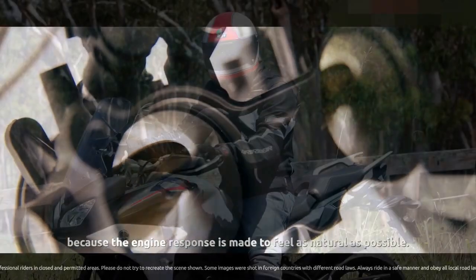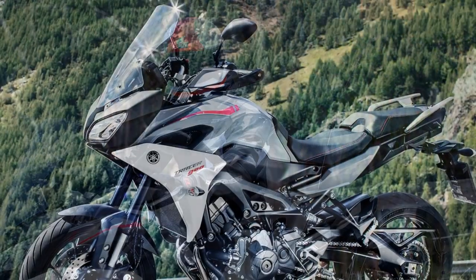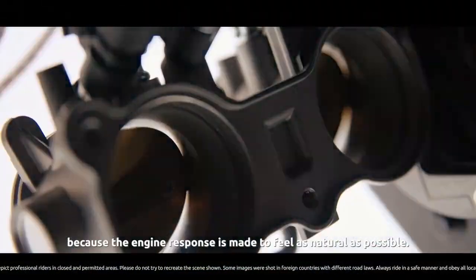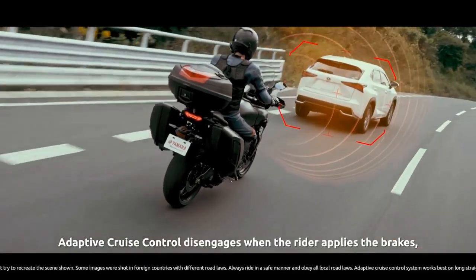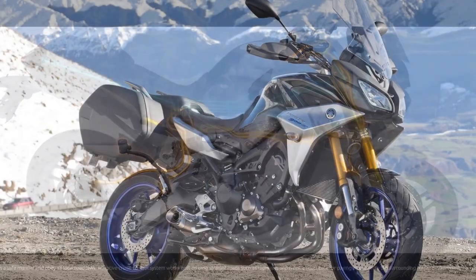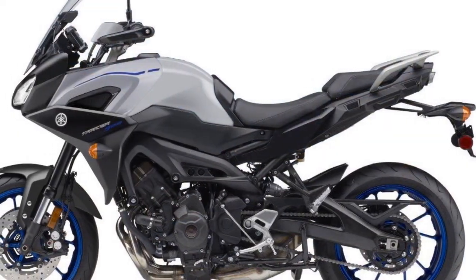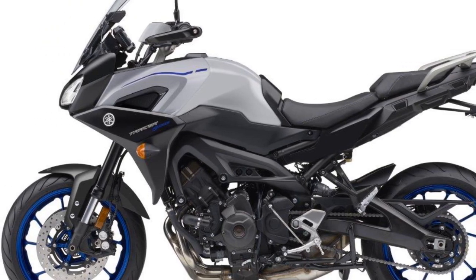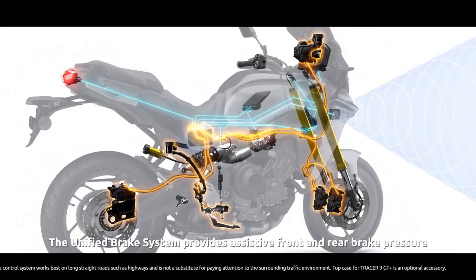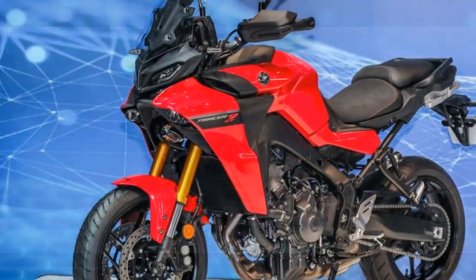Cons: 1. Wind Noise — despite the adjustable windscreen, some riders may still experience wind noise and buffeting at higher speeds. 2. Limited Off-Road Capability — the Tracer 900 is not suited for off-road adventures due to its design and tires. 3. Fuel Efficiency — the sporty nature of the bike can lead to lower fuel efficiency when ridden aggressively, making it less economical for daily commuting. 4. Price — the Tracer 900's price point may be relatively high considering its features and competition in the sport touring category. 5. Optional Features — touring extras such as hard saddlebags add to the overall cost of ownership. 6. Limited Passenger Comfort — while the rider enjoys a comfortable seating position, passenger comfort may vary, especially on longer rides.